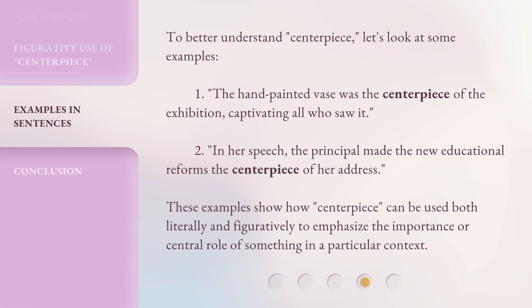To better understand centerpiece, let's look at some examples. The hand-painted vase was the centerpiece of the exhibition, captivating all who saw it. In her speech, the principal made the new educational reforms the centerpiece of her address. These examples show how centerpiece can be used both literally and figuratively to emphasize the importance or central role of something in a particular context.